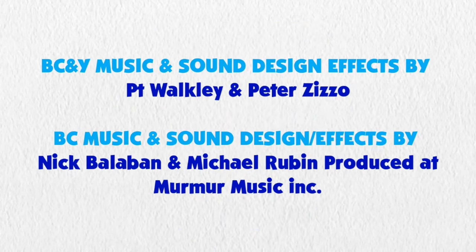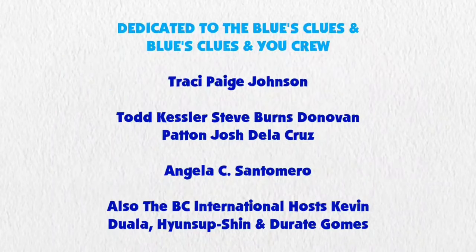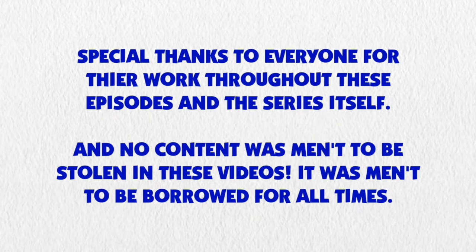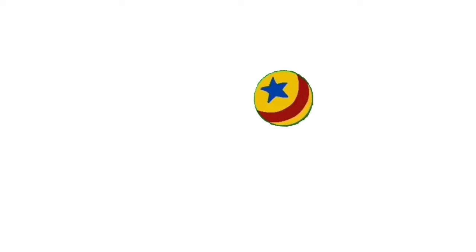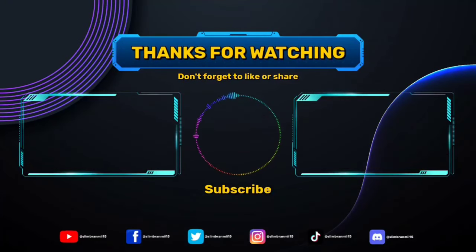And here we have all three clues! We'll be right back.